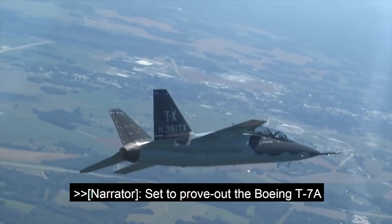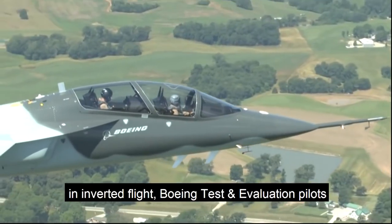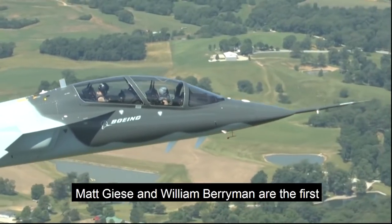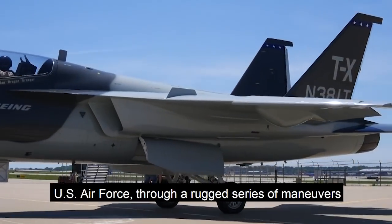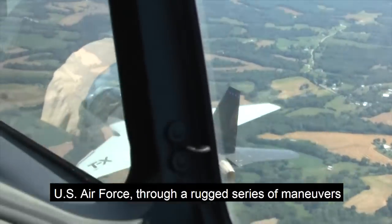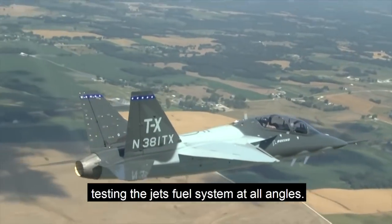Set to prove out the Boeing T-7A in inverted flight, Boeing test and evaluation pilots Matt Giese and William Berryman are the first to take the advanced trainer, developed for the U.S. Air Force, through a rugged series of maneuvers, testing the jet's fuel system at all angles.